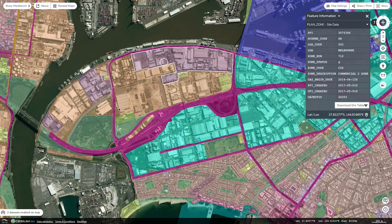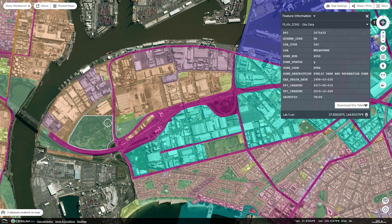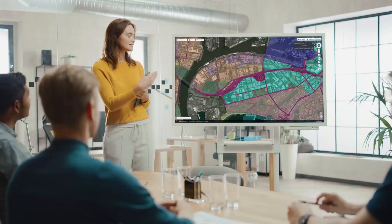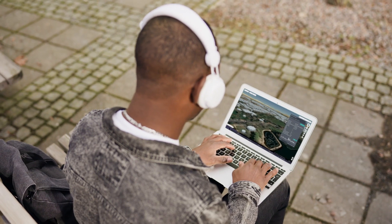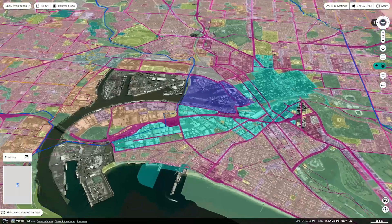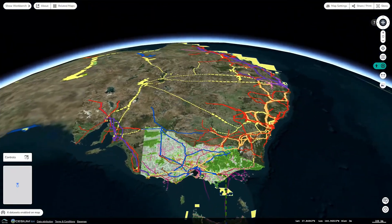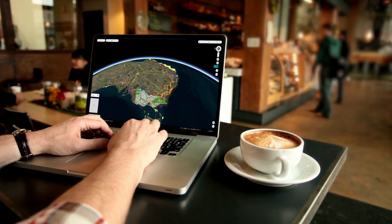Digital Twin Victoria doesn't just bring data together, it brings people together. For the first time, government, industry, academia and the community can use the same online platform, boosting productivity and collaboration, meaning better results for everyone.